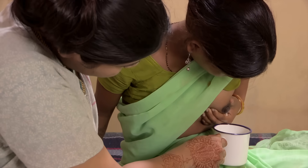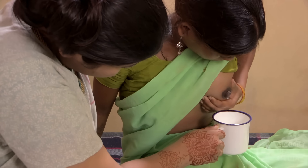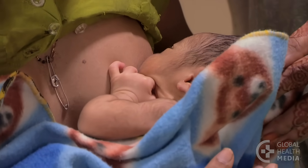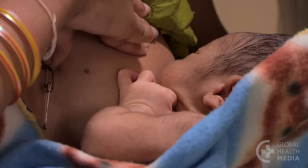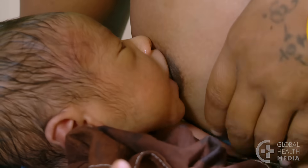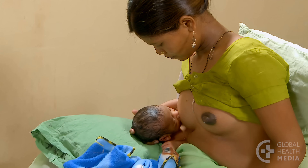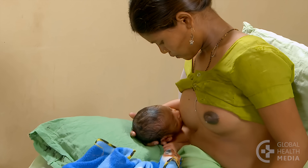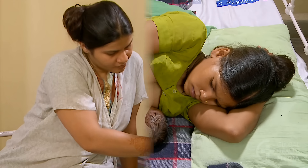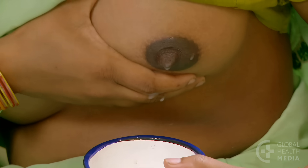Third, she can hand express a small amount of milk to make it easier for her baby to attach. Fourth, she should breastfeed often, at least every one to two hours. The first breast should be emptied before offering the other breast to the baby. Fifth, repositioning her baby allows all parts of the breast to empty. And last, she can express milk after a feed until her breast feels softer and more comfortable.